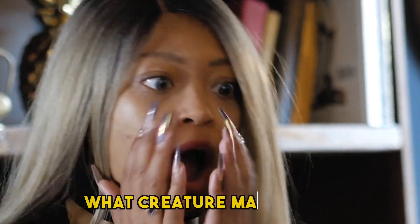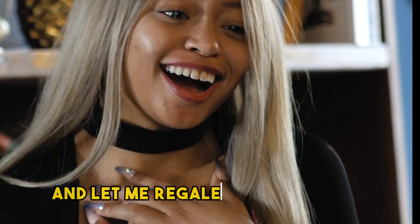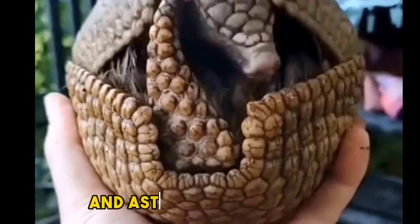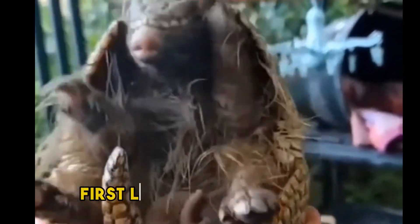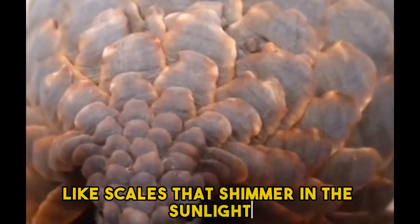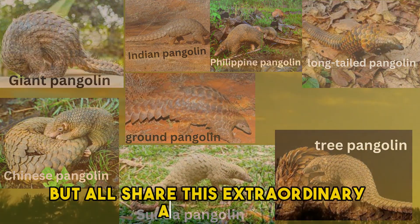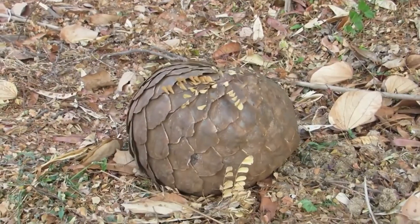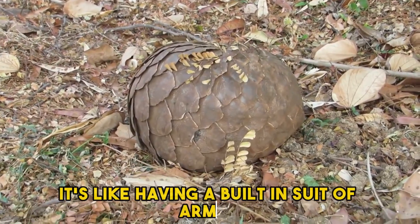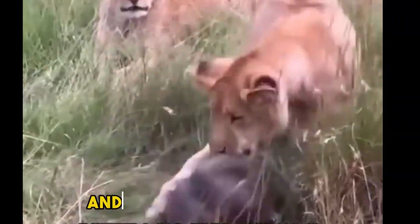You may be wondering: what creature may this be? Well, this is a pangolin, and let me regale you with their unique charm and astonishing features. First, let's talk about their appearance. Picture a small scaly being covered in armor-like scales that shimmer in the sunlight. They come in different varieties, but all share this extraordinary adaptation for protection — it's like having a built-in suit of armor.